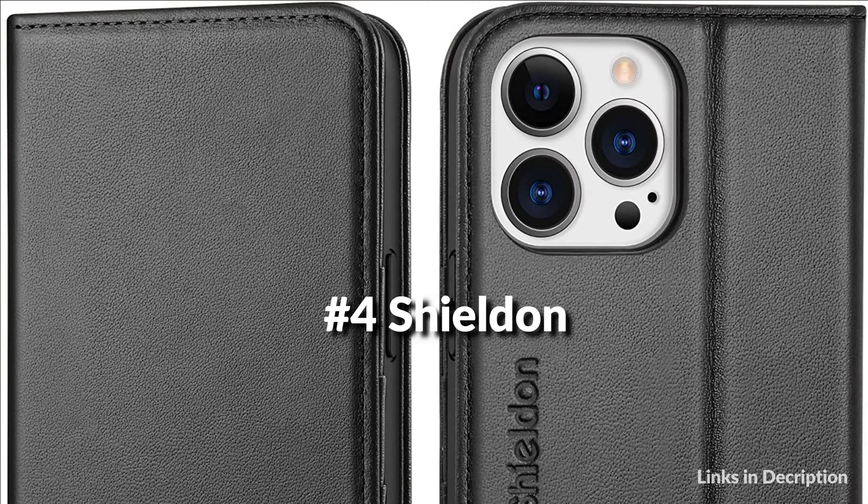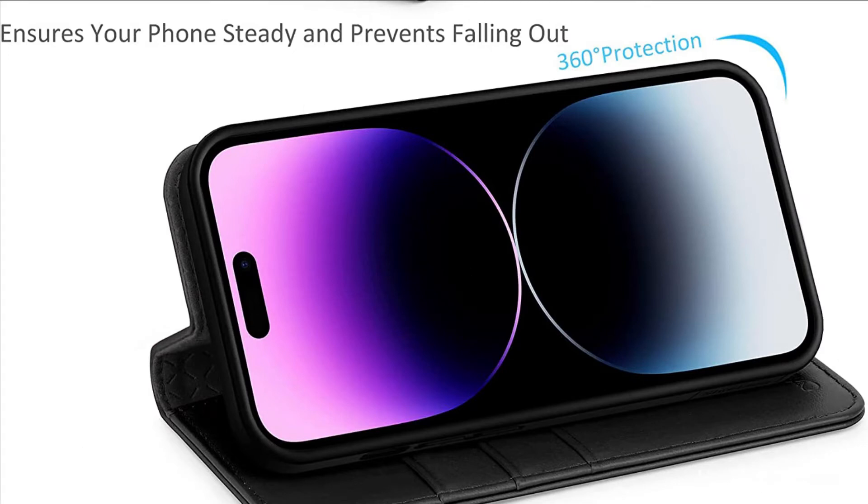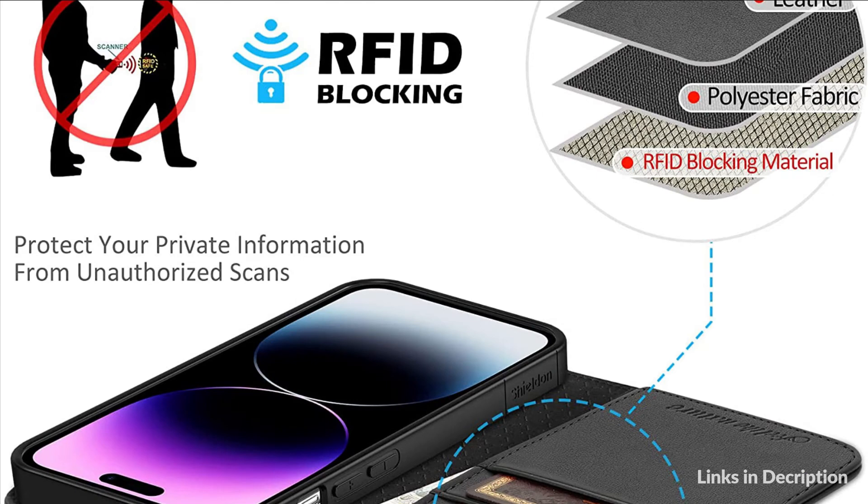On number 4 we have the Shieldon Wallet Case. The iPhone 14 Pro Max leather cases are precision made of genuine cowhide leather — these hides are selected for quality, strength, character, and grain. The durable soft interior shell comes with a shockproof edge and ensures your phone against scratches, drops, and bumps. The increased lips around the lens will protect the camera.